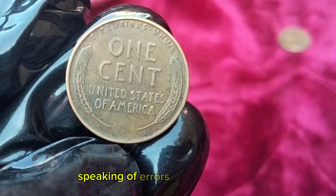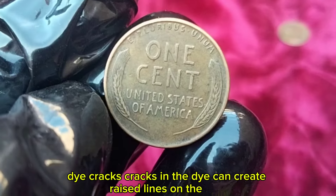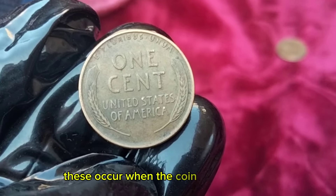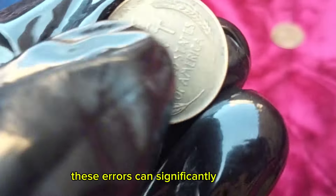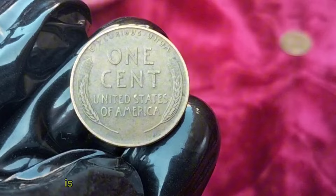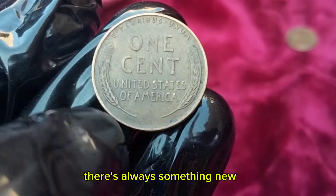The 1946 Lincoln Wheat Penny has some notable varieties that collectors seek out. Die cracks — cracks in the die — can create raised lines on the coin. Double die errors can make the date or lettering appear doubled. Off-center strikes occur when the coin is not properly aligned during striking. These errors can significantly increase the value of a coin, so keep an eye out for them. In conclusion, the 1946 Lincoln Wheat Penny is a fascinating piece of American history and a valuable addition to any collection.